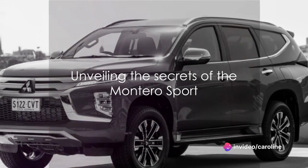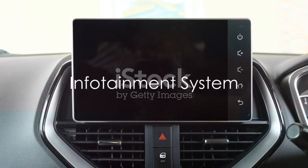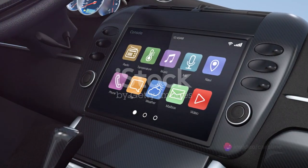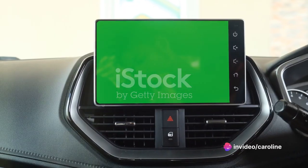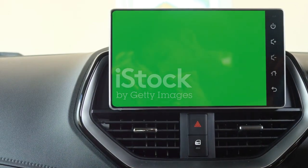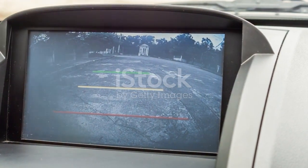So without further ado, let's dive right into what makes the Montero Sport tick. Any modern car worth its salt comes equipped with an infotainment system, and the Montero Sport is no different. The heart of its infotainment system is a sleek touchscreen display. This high-resolution screen is not just aesthetically pleasing, but also highly functional, offering seamless navigation through its intuitive interface.